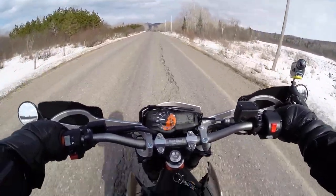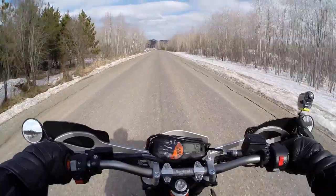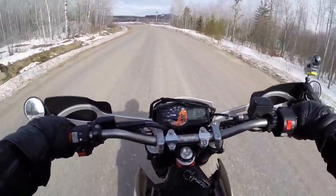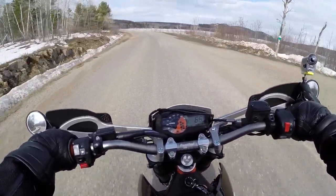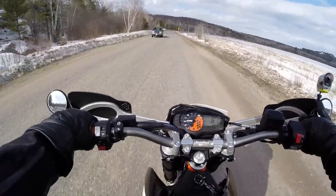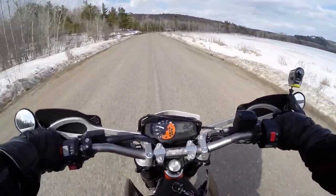Beautiful day today, absolutely gorgeous. There's a nice mountain in front of me on the other side of the lake — there's an absolutely gorgeous hiking trail in there, I've hiked up in there quite a few times. The lakes are still frozen as you can see, but from what I can see it won't be long before it's all gone.